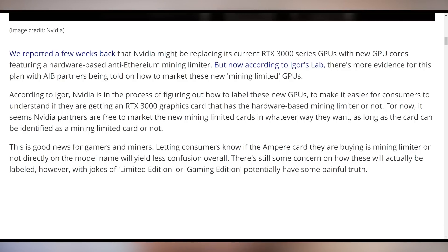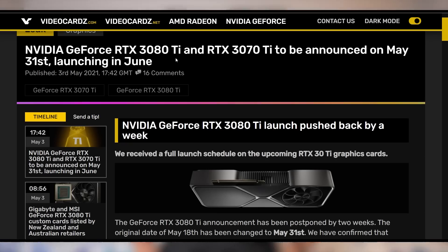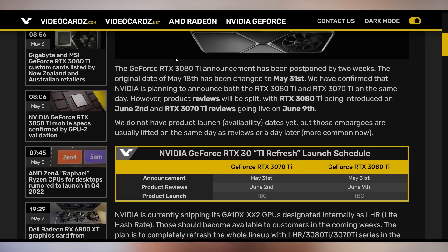NVIDIA is going to allow AIB partners to determine whether they disclose if each GPU has the mining hash rate limiter or not, so partners can market accordingly — letting people know whether a card will earn crypto or not. And there's another announced release date for the RTX 3080 Ti and 3070 Ti. Take this with as much salt as you need. According to the latest report, the 3080 Ti has been delayed, now introduced June 2nd, and the 3070 Ti on June 9th.